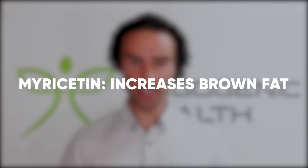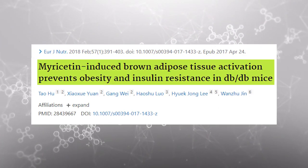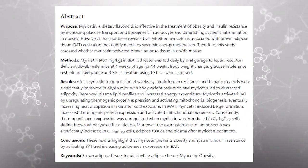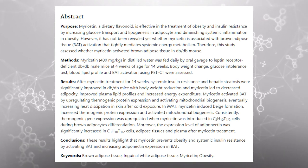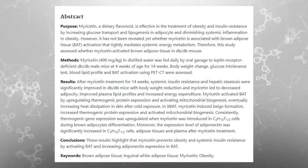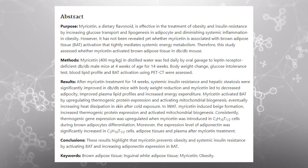Myricetin also increases brown fat. A study titled 'Myricetin-induced brown adipose tissue activation prevents obesity and insulin resistance in a special breed of mice' noted that myricetin can alleviate systemic insulin resistance and promote the browning of adipose tissue after as little as four weeks of consumption. Myricetin can be used alongside other browning of adipose tissue agents such as Albaba, which I've covered previously on my channel. It's exciting that a compound derived from vegetables and fruits can act as a GLP-1 agonist and improve insulin sensitivity.